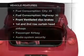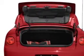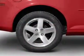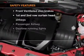Enjoy these notable features that are included in this vehicle: air conditioning, power steering, an alarm system, an AM-FM stereo with a CD player, and an adjustable tilt steering wheel.